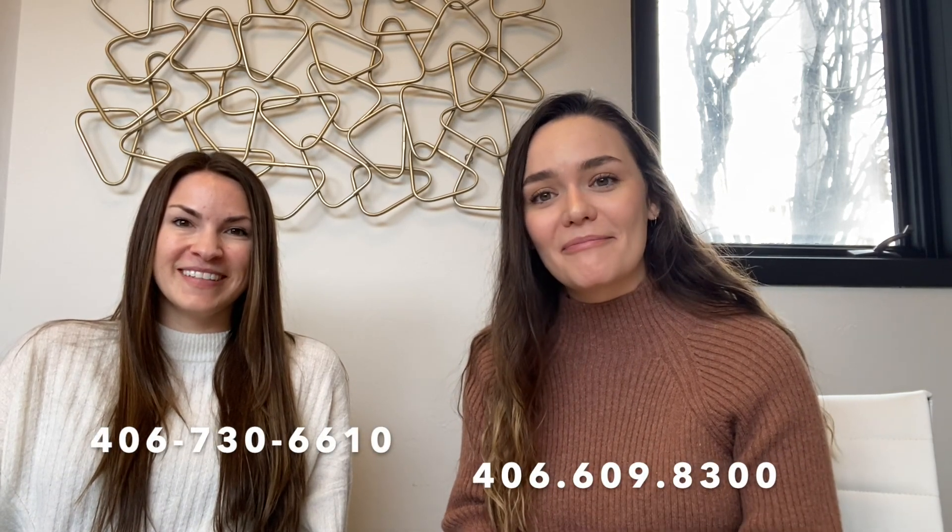If you guys have any questions, feel free to reach out. I'll put Sabria's information in here as well. And if you're looking to buy in the Valley or sell, I'd love to help. Thanks for watching.